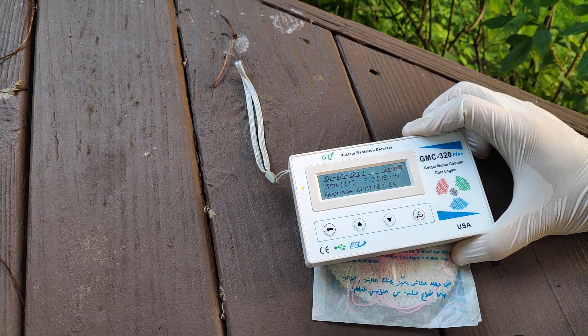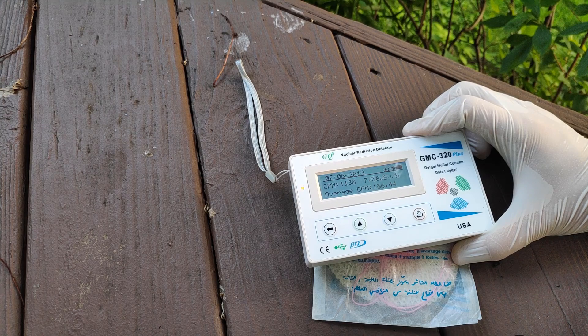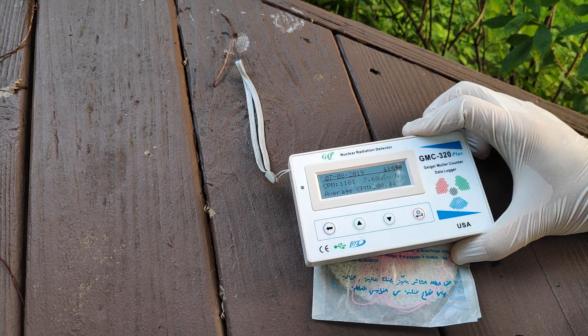The only real safety precautions I would recommend taking, if you're going to still use thorium mantles, is to not linger around the mantle as soon as you light it. Because radioactive fumes may come off, and you really don't want to inhale that. That's just the only thing you have to take note of.